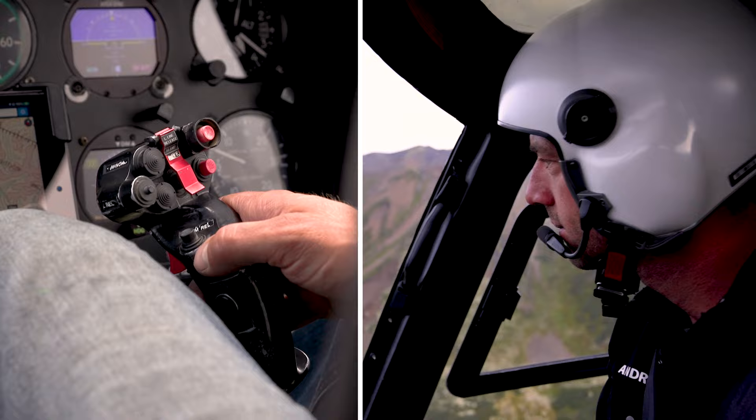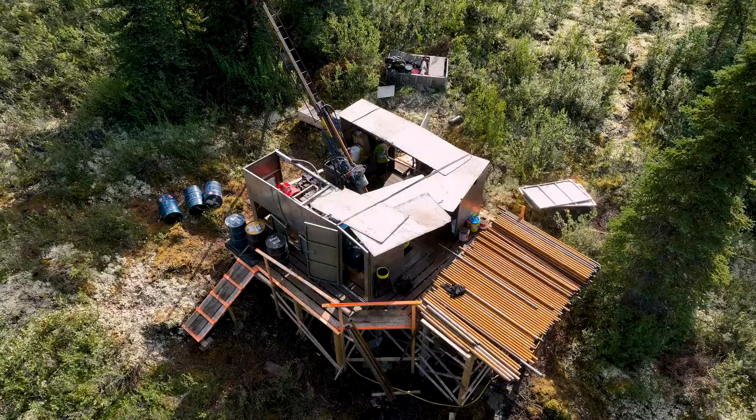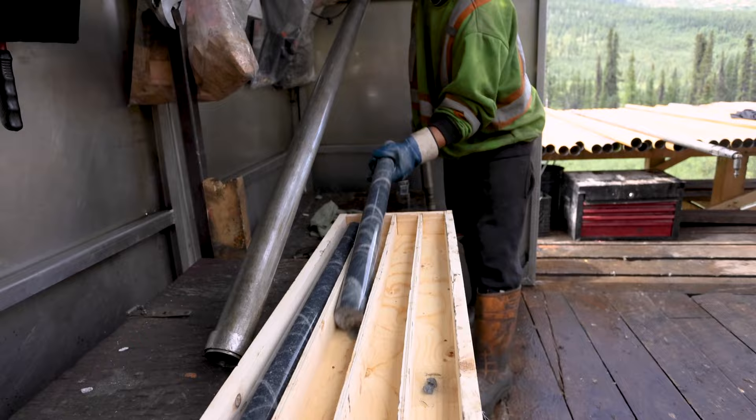We have two main goals. One of those is building out Valley — better understanding what's there, getting a better sense of the size and the grade. The other is essentially finding out what we have on this broader land package. It's a big piece of ground and the discovery of Valley only highlights the potential.